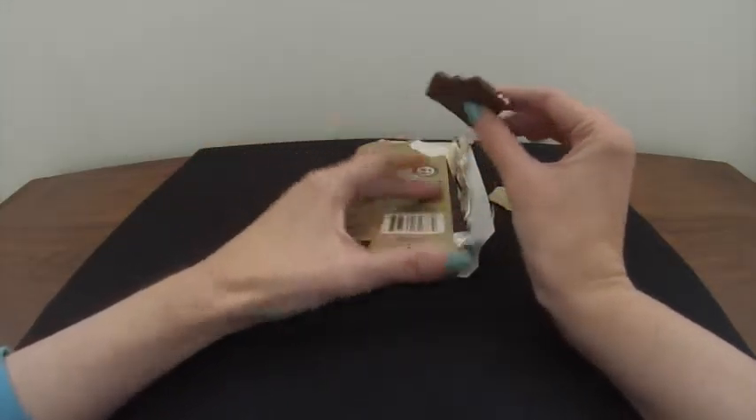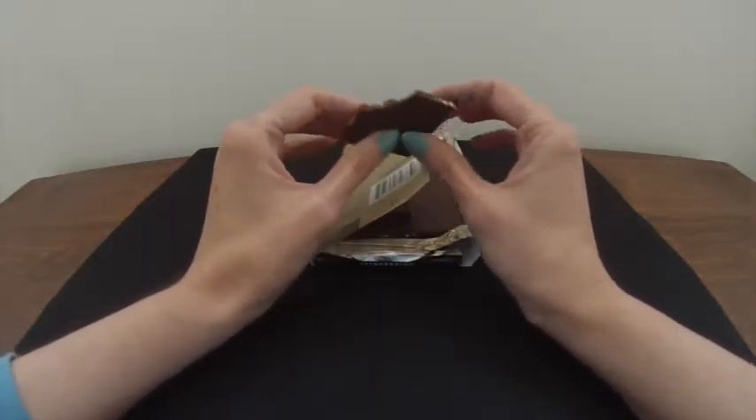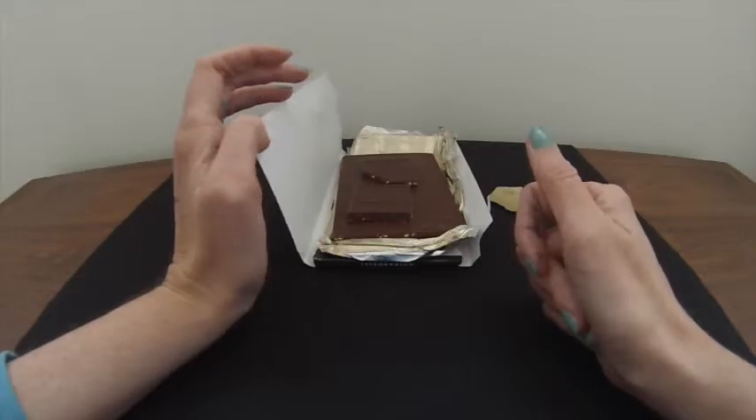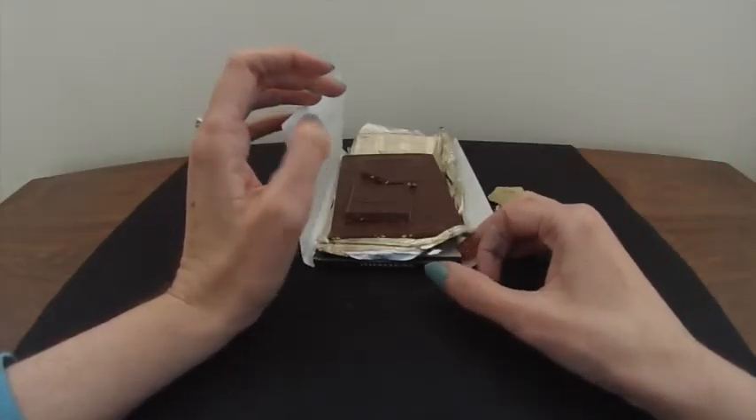So that's it for the Ghirardelli Cherry Tango. This is one I'd highly recommend. If you like these videos, please hit subscribe on my channel, and any suggestions for other videos, please put in the comments. Thanks for watching.